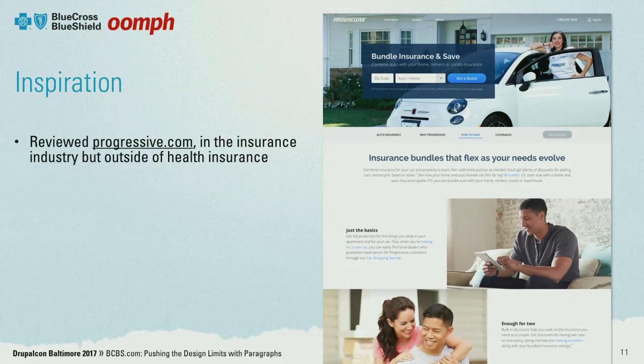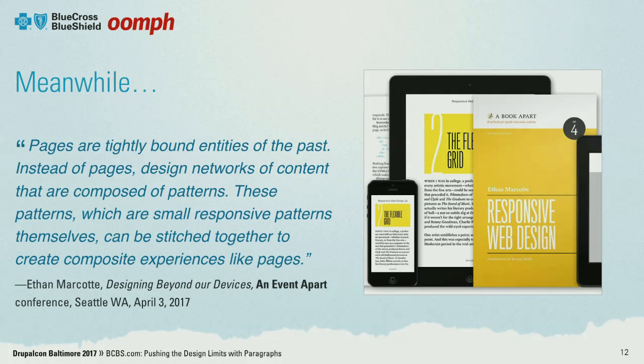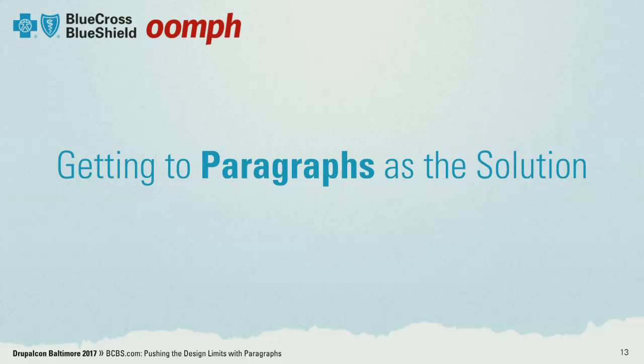While we were exploring inspiration, in the back of our minds we were wondering how we were going to make this all admin-friendly. A couple of weeks ago, Ethan Marcotte — the father of responsive design — was at An Event Apart in Seattle. He said: 'Instead of pages, we should design networks of content that are composed of patterns. These patterns can be small, responsive patterns all by themselves, and therefore they can be stitched together to create a more composite experience.' That really sounded like where we needed to try to go.